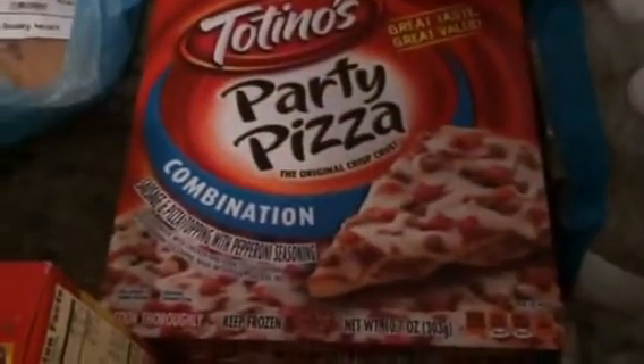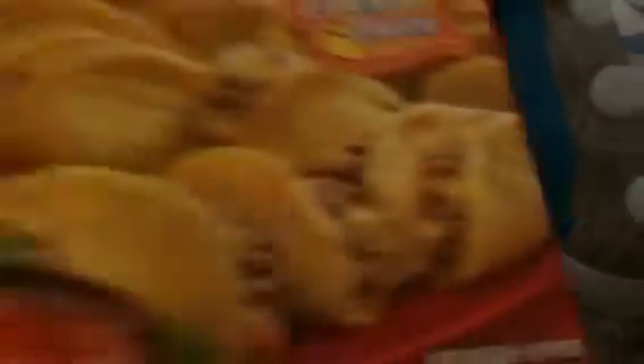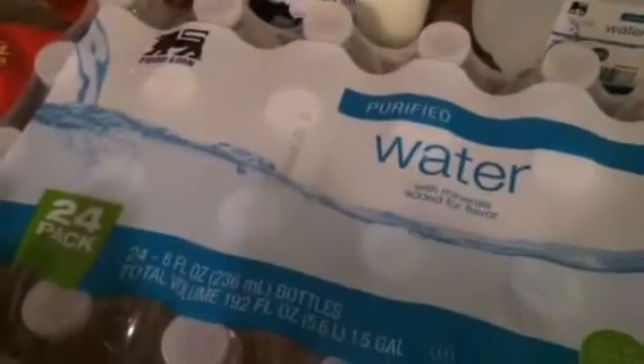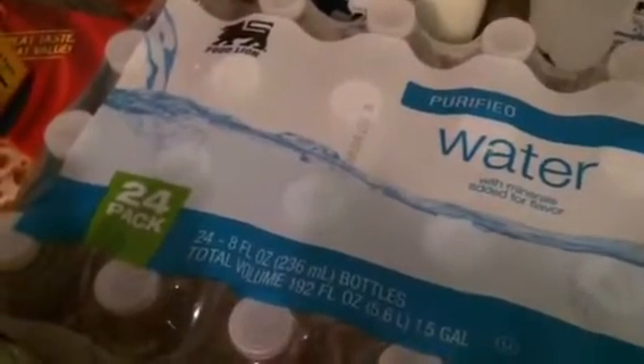Some of these Mini Tacos Beef and Cheese. I got two of the Combination Pizzas because I got Buy One Get One Free. I got Cherry 7-Up, 2% Milk and Water. Some of these 8-ounce waters — it's a 24-pack for my son for school.